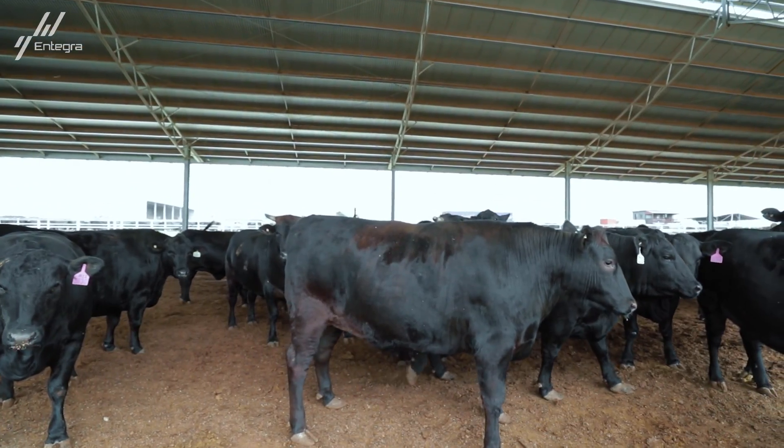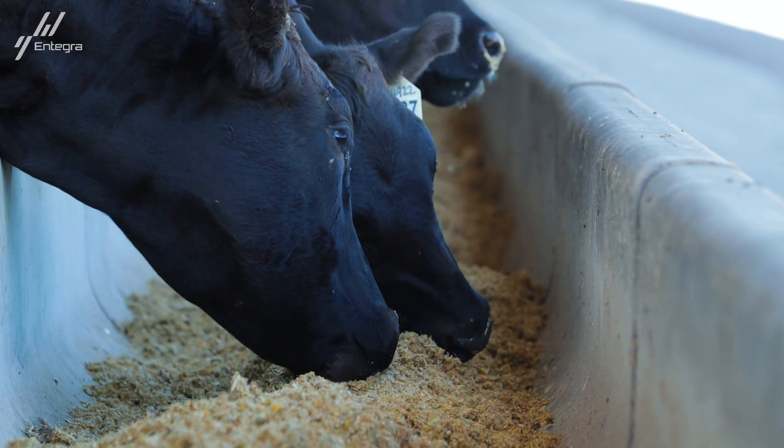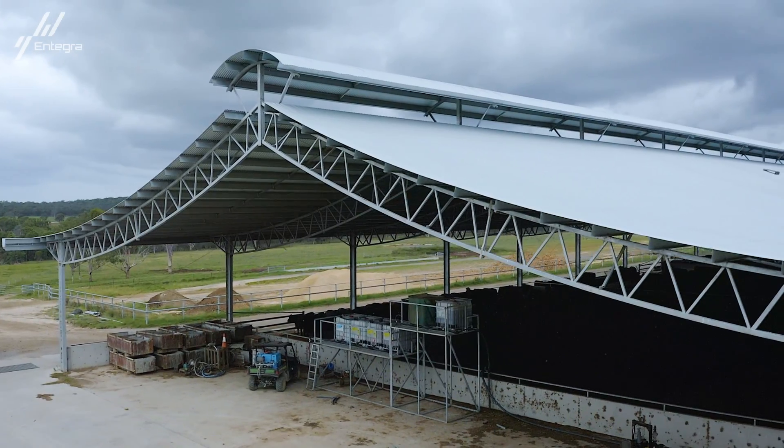We also believe them being more comfortable in the sheds helps with marbling of the Wagyu, which we believe is due to the good environment that the Ridgeback sheds provide.